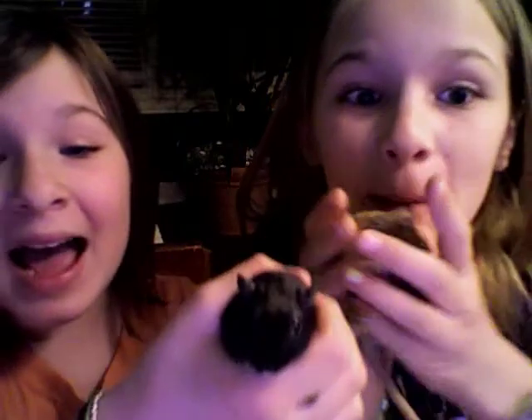I lost him. Come back. Bye! Bye! Bye, peace.